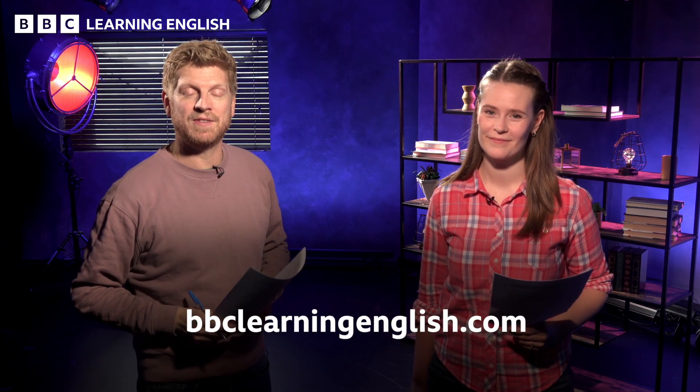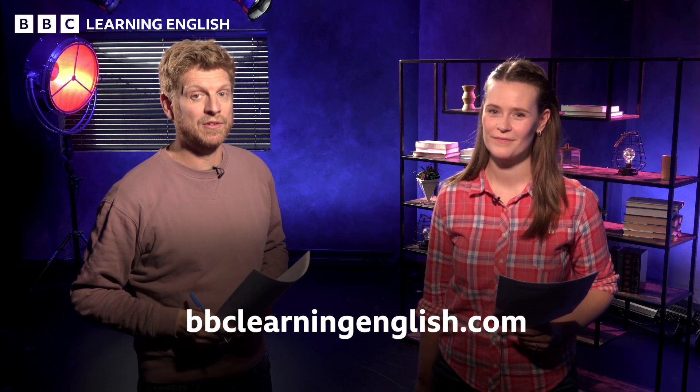Could plastic-eating worms help the world's pollution crisis? This is News Review from BBC Learning English. I'm Neil, and I'm Beth. Make sure you watch to the end to learn vocabulary to talk about this story. Don't forget to subscribe to our channel, like this video, and try the quiz on our website. Now it's time for the story.